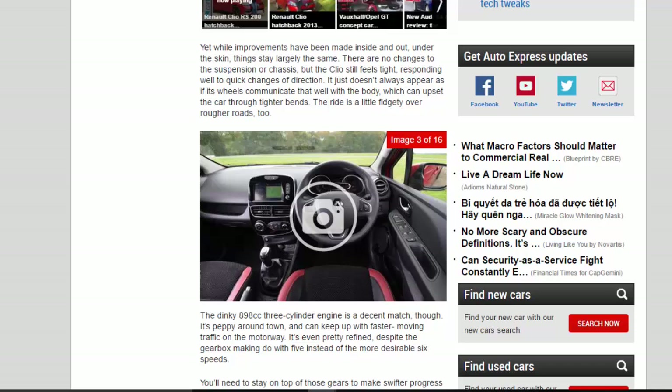There are no changes to the suspension or chassis, but the Clio still feels tight, responding well to quick changes of direction. It just doesn't always appear as if its wheels communicate that well with the body, which can upset the car through tighter bends.